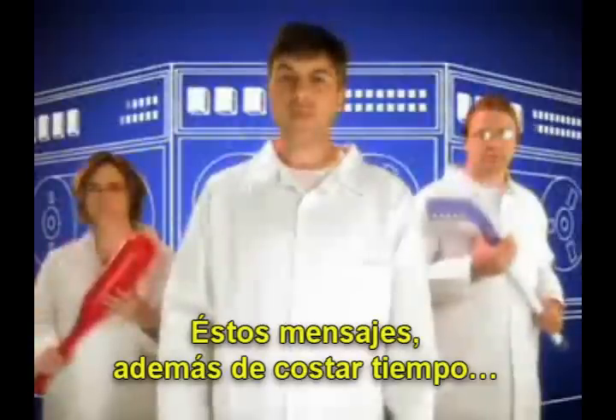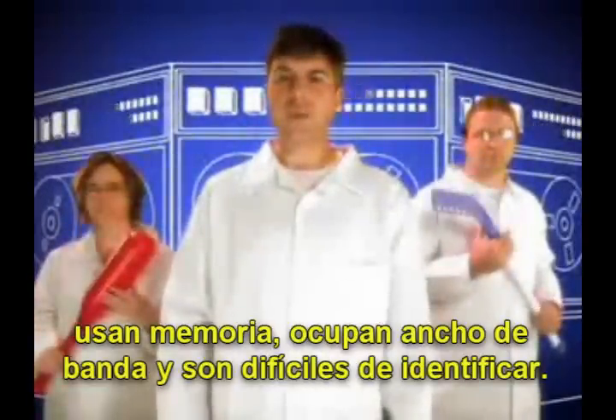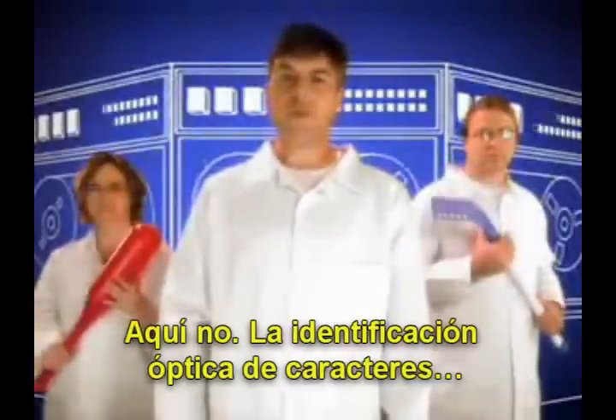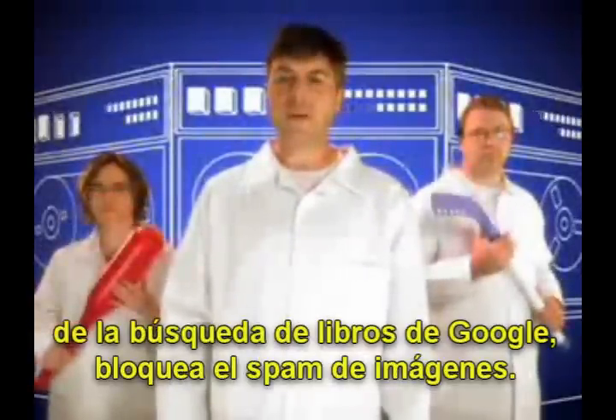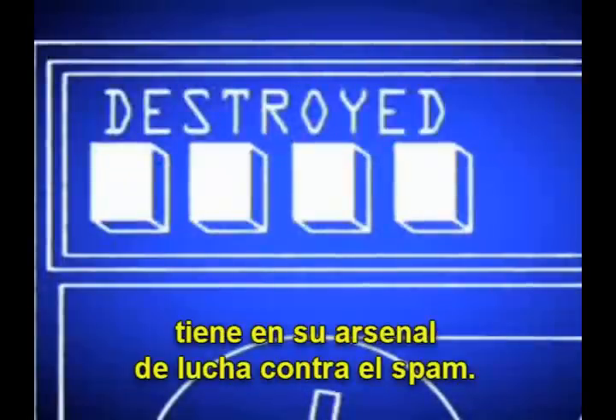Here's another way we're putting the hurt on spam. Budget pharmaceuticals? Dreaded image spam. These embedded images not only cost you time, but they hog memory and clog bandwidth. They're also tough to catch. But not for us. Optical character recognition from Google Book Search helps us block image spam before it gets to you. It's just one of several advanced Google technologies we have in our spam-fighting arsenal.